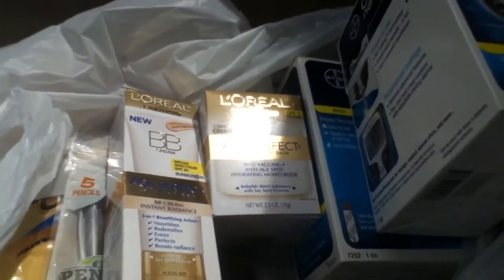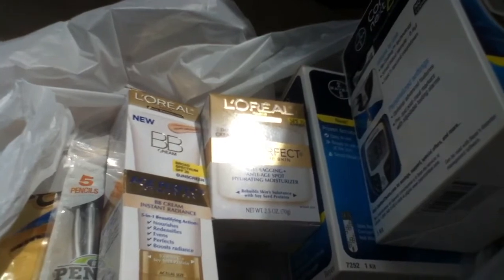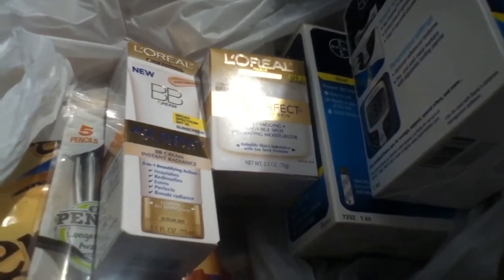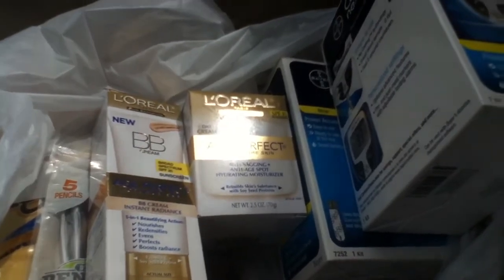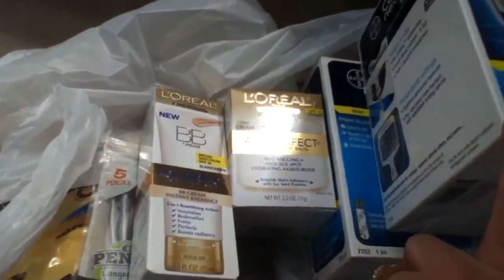Hey guys, it's Jenny back with another video. I just wanted to show you guys really quickly what I picked up today when I ran into Rite Aid. As you know, I work on the weekend so I didn't have time to shop today — I just grabbed what I could.